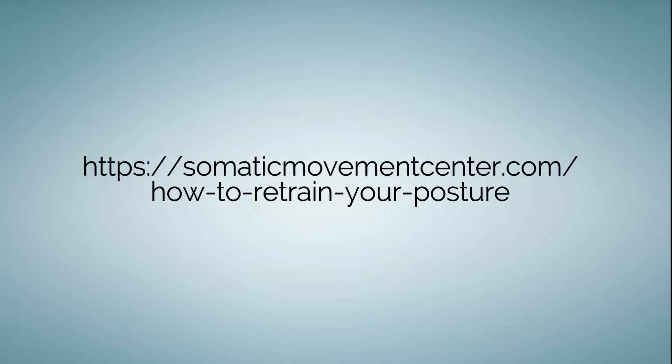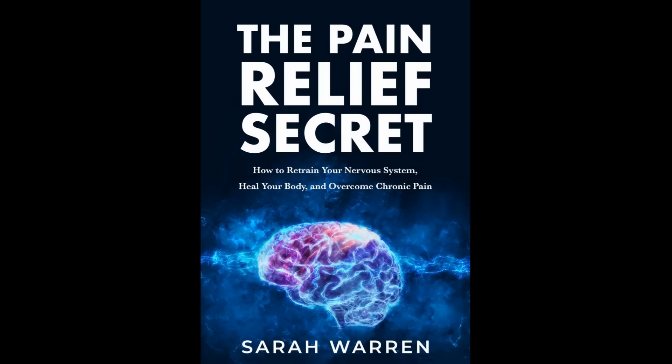You can learn more about the process of retraining your posture and proprioception in this article. And you can learn about the method of neuromuscular education that I teach and read testimonials on my website, somaticmovementcenter.com, and in my book, The Pain Relief Secret. Thanks for watching!